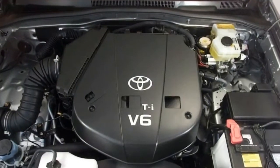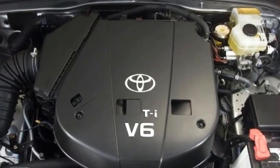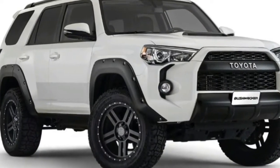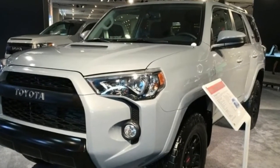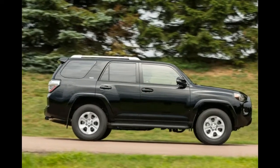Rear-wheel drive is standard on SR5, SR5 Premium, and Limited trims, while part-time 4-wheel drive is standard on all other trims. On the Limited, full-time 4WD is optional, with the SUV utilizing a limited-slip center differential with a locking feature.